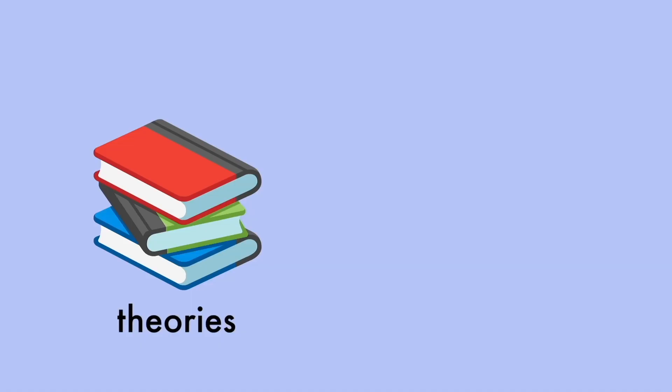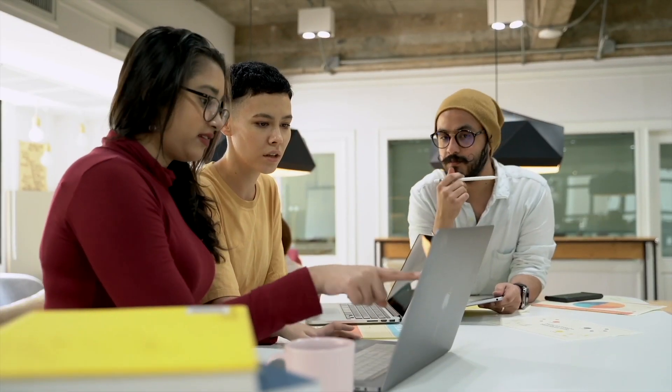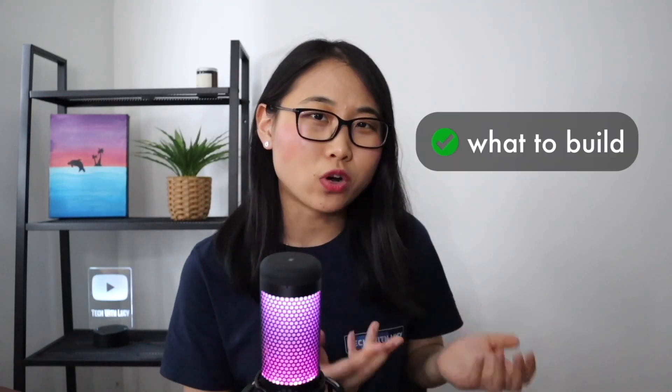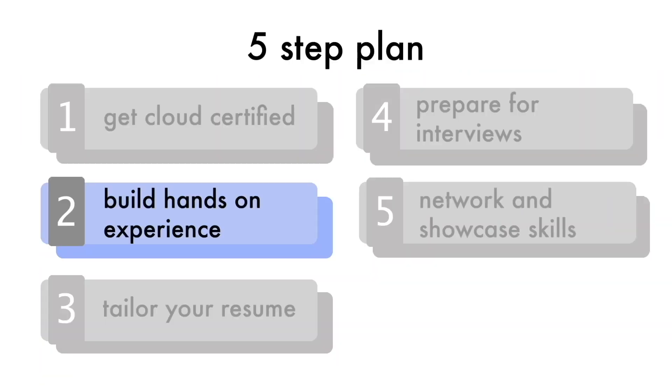If your goal is to become one of these roles, simply knowing the theory or being able to pass a certification exam is often not enough. To really stand out, you need to gain some hands-on experience with building and deploying applications in the cloud. For example, a solutions architect needs to build demos to show customers cloud solutions. With a certification, you'll be able to figure out what to build, but not really how to build it. Which brings us to step number two: build hands-on experience.